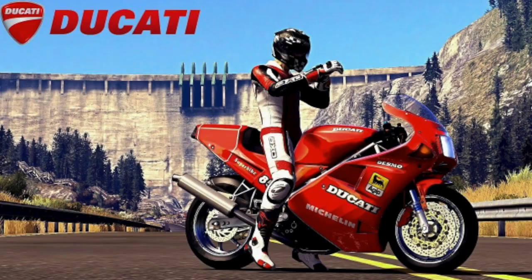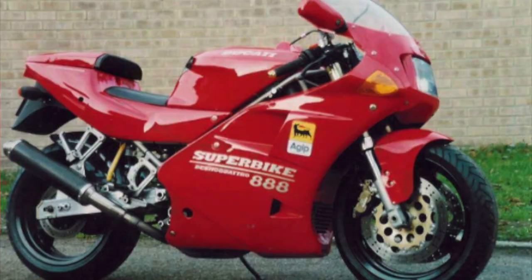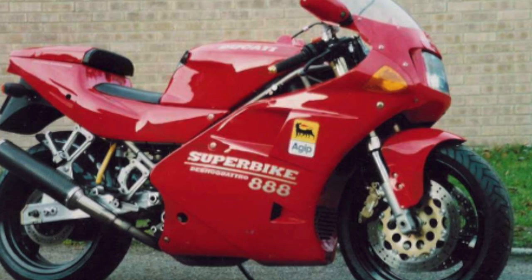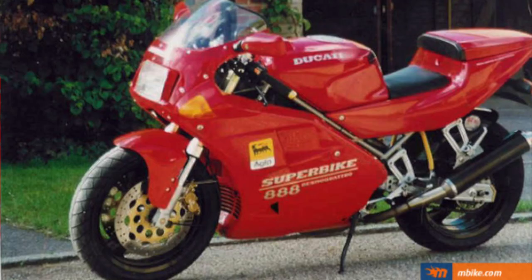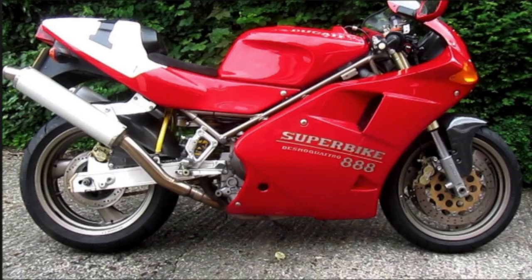Following Ducati's tendency to bore out an existing engine and re-release the power plant along with minor changes to the overall motorcycle, Ducati followed up the 851 with the 888 in 1991. The 888 won World Superbike in 1991 and 1992. Following Ducati's defeat to Kawasaki in 1993, the 888 was discontinued.